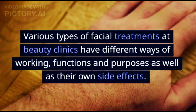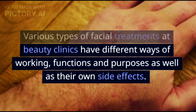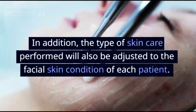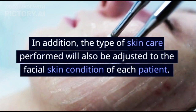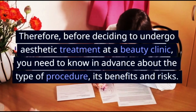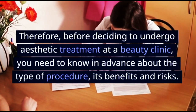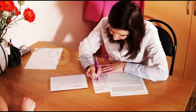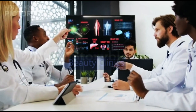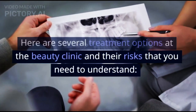Various types of facial treatments at beauty clinics have different ways of working, functions and purposes, as well as their own side effects. In addition, the type of skin care performed will also be adjusted to the facial skin condition of each patient. Therefore, before deciding to undergo aesthetic treatment at a beauty clinic, you need to know in advance about the type of procedure, its benefits and risks.